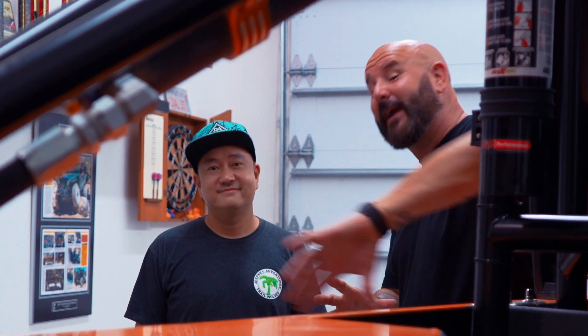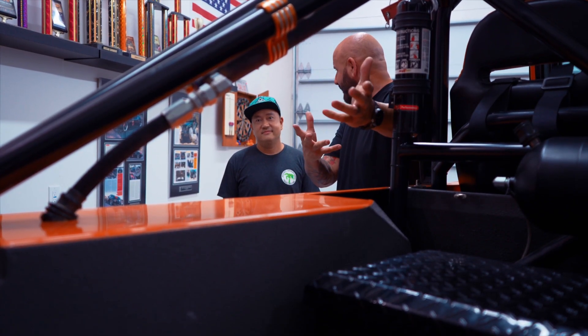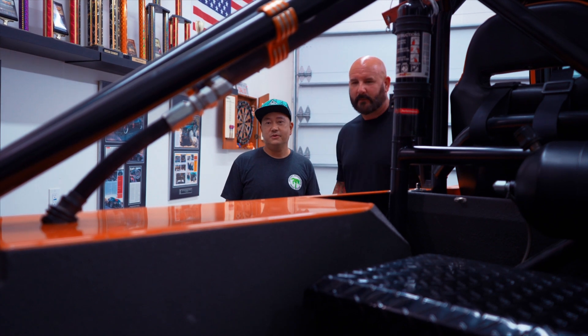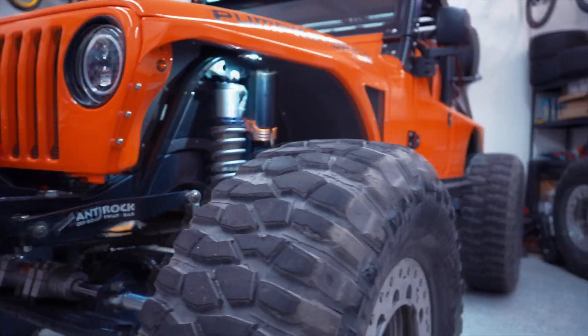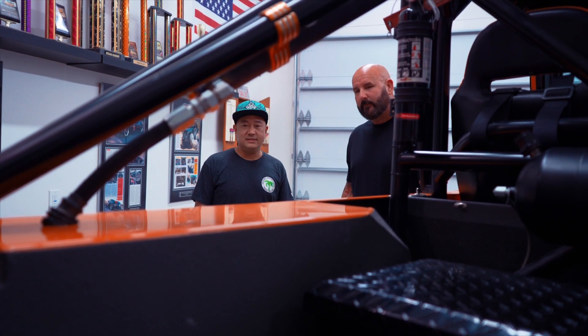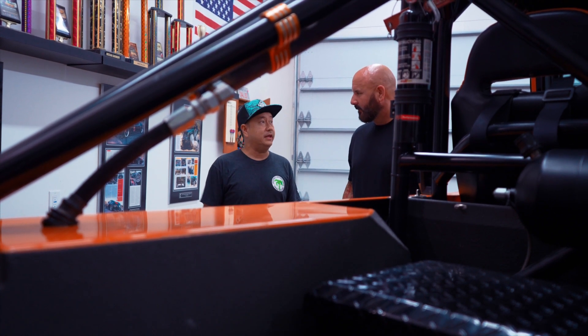The front suspension is covered, now let's get into the rear — it's a bit different. All the setup goes very far back in the vehicle and the shock system sits above the wheel well. The shock I'm using is a Fox 2.5 with DSC control valves — enough size and damping for the type of wheeling I do.